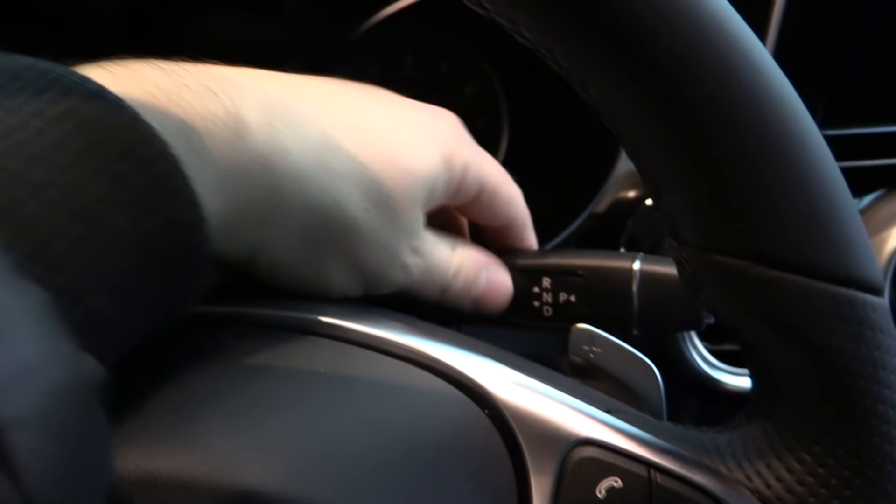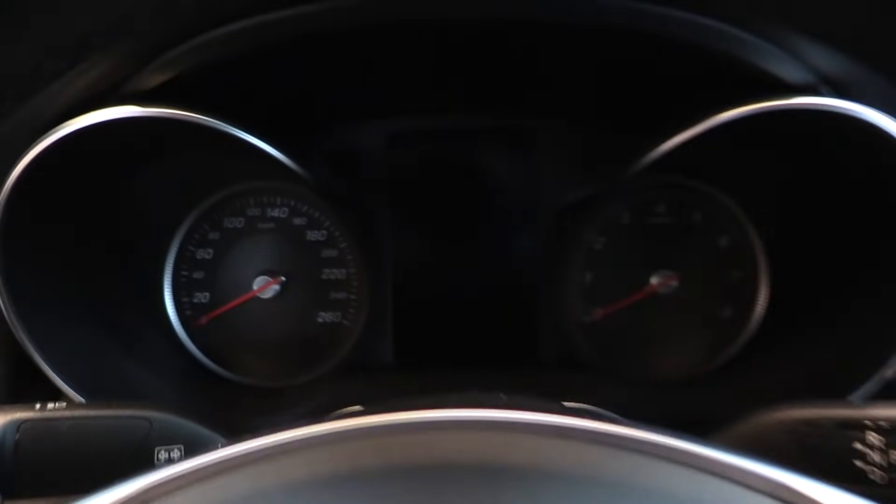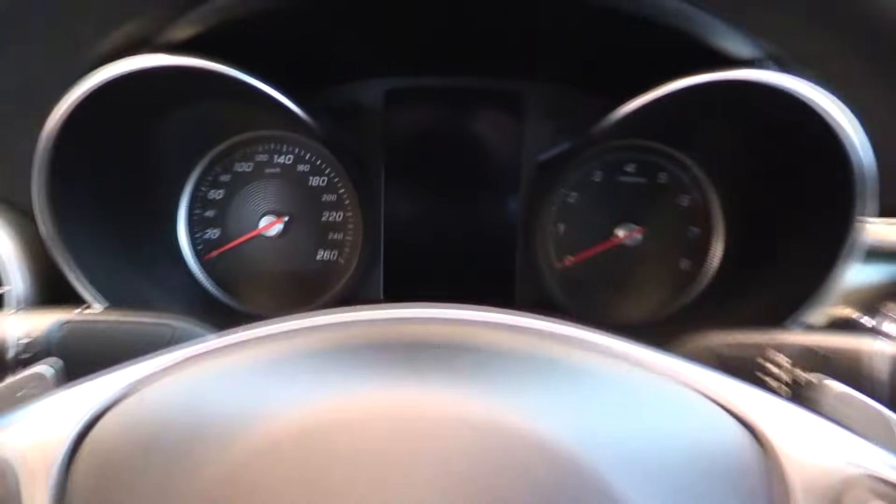Down for drive, up for reverse, press for park. Dimming rear view mirror and sunglass compartment.